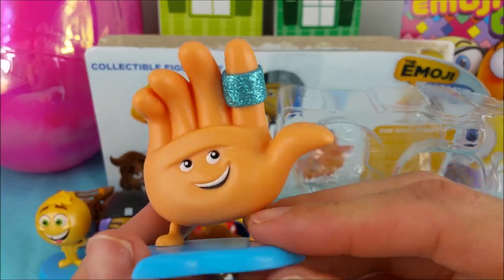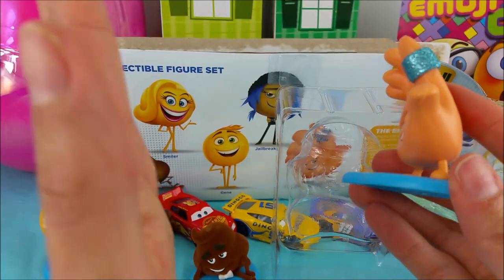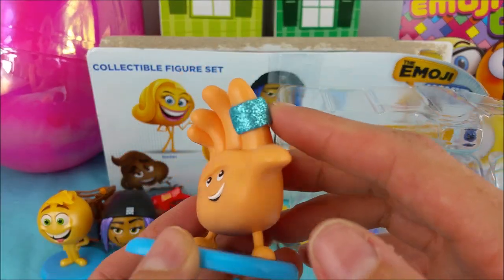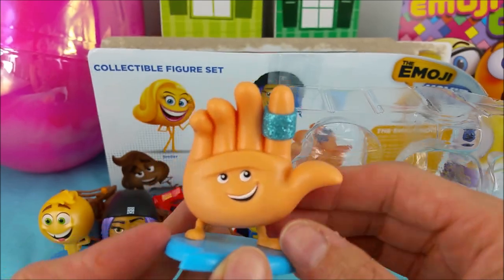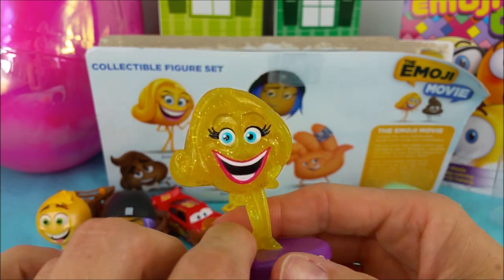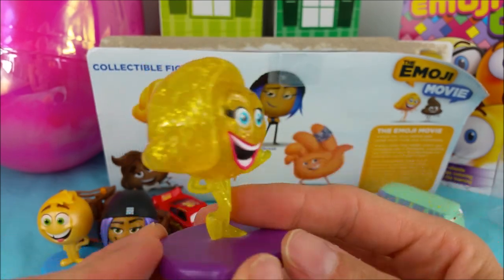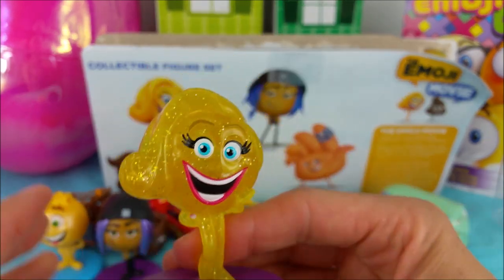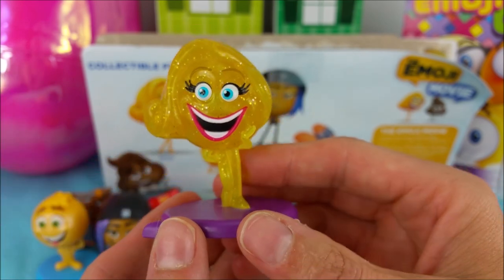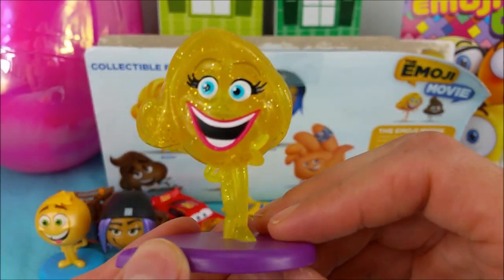Here's High Five! Hey, High Five! Oh yeah, and he's got a sparkly blue band-aid here. It looks like in the movie it's blue camo though. That is one funky little guy. And for our very last emoji we have Smiler! Super sparkly yellow, look at her big old bob, blue eyes and a big beautiful red smile. She looks like tons of fun.